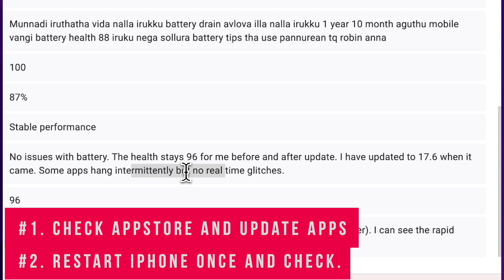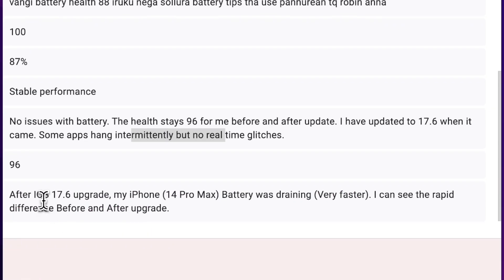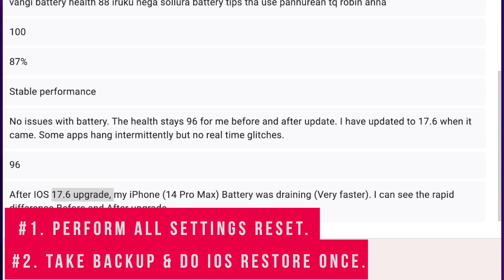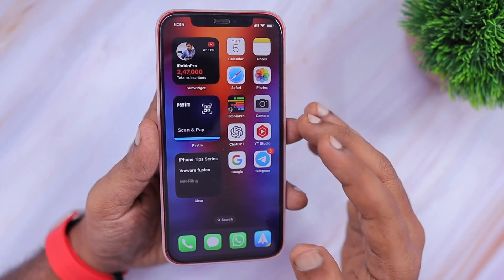Another user said there's no issue with battery performance or battery health, but apps hang intermittently, which could be related to memory management within iOS. Performing an all settings reset or a simple restart of the iPhone will help fix such issues. As a last step, if you haven't done an iOS restore recently, it is recommended to take a full backup and do the iOS restore — that will help fix the issue.